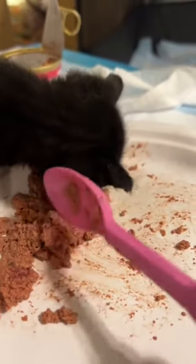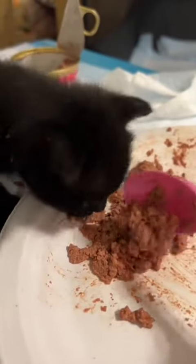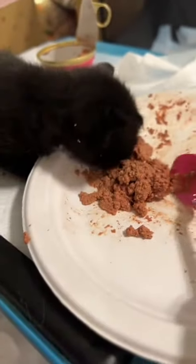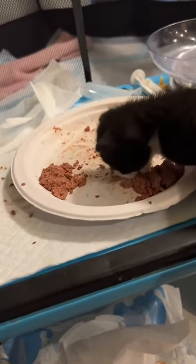It's day two of weaning my foster kittens. They're going from drinking kitten milk replacement formula to solid food. First up is Daffy, and she is by far my best eater. Once Daffy is done, then I start feeding Tweety and Taz.